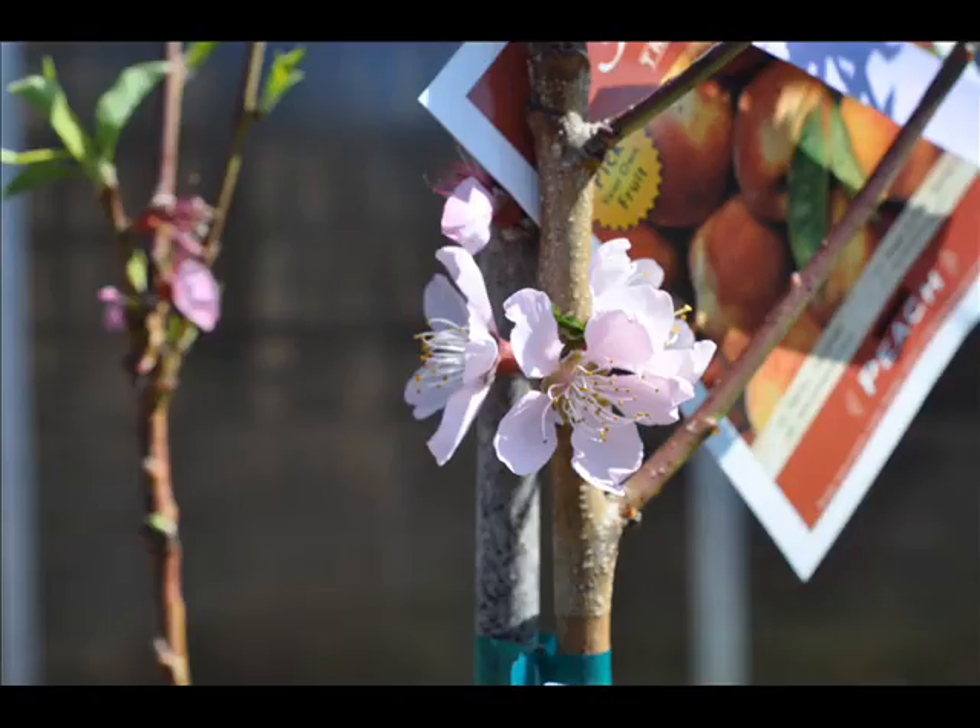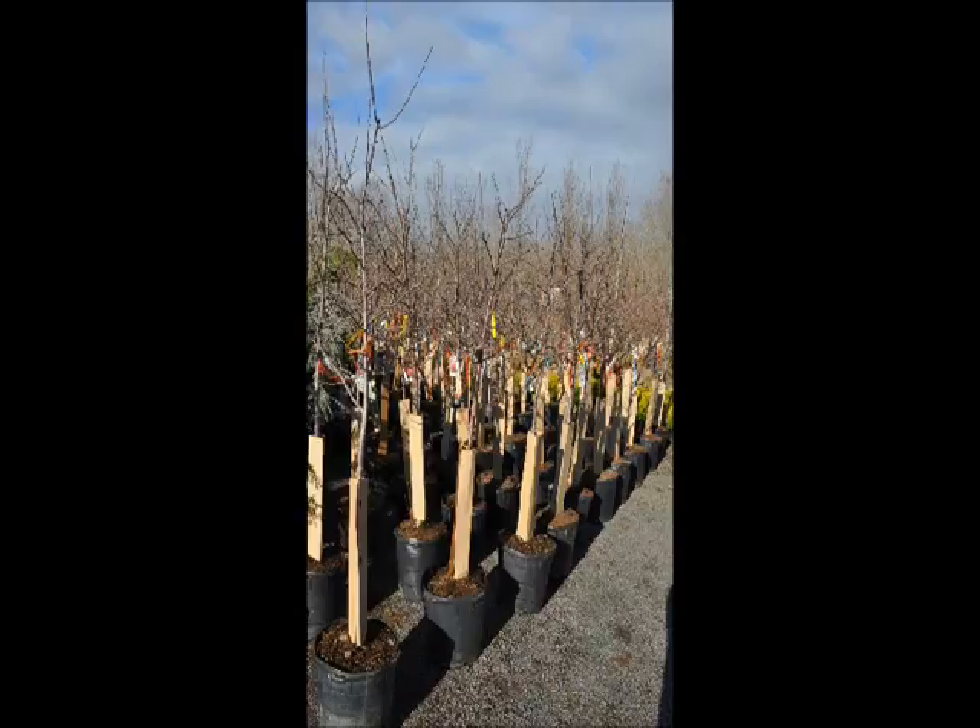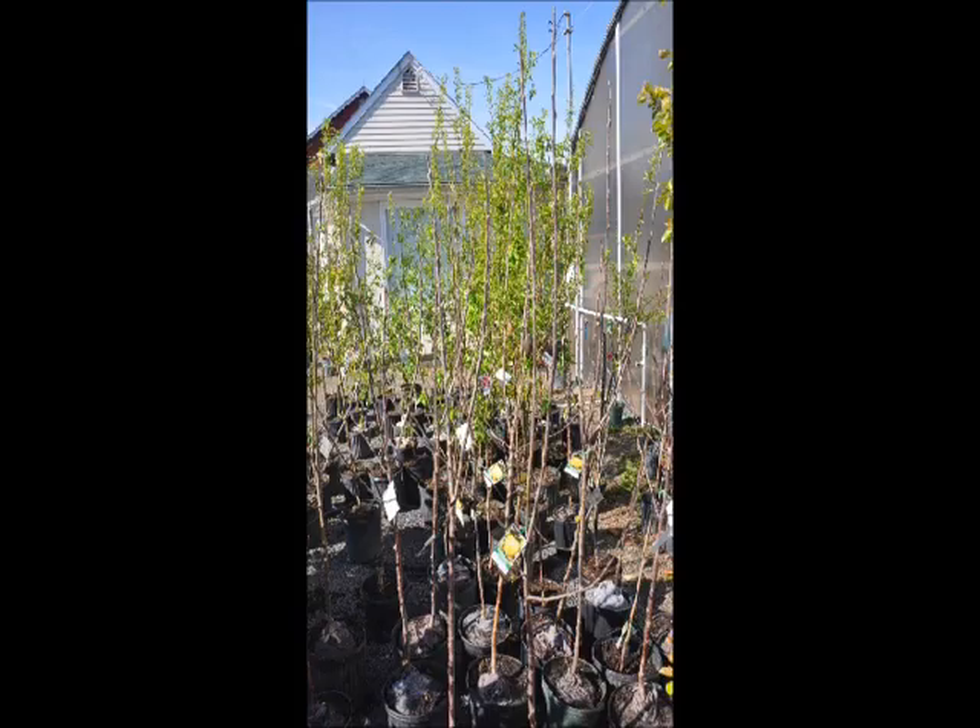Give us a call at 215-651-8329. At Highland Hill Farm, we can supply you with all kinds of fruit and berry trees and shrubs. We have apples, figs, pears, plums, cherries, apricot, peaches, blueberries, and raspberries.